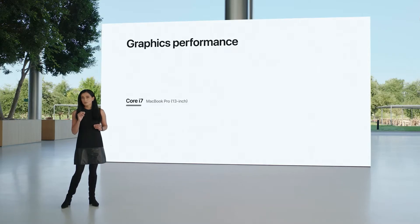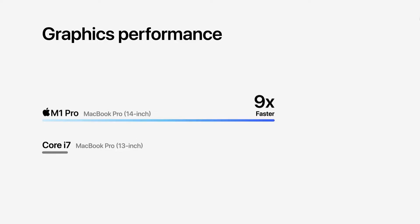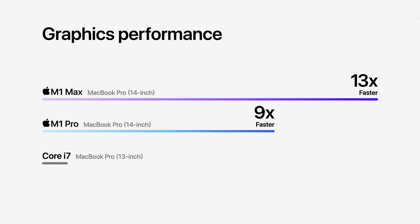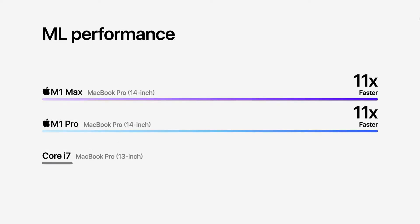For graphics, M1 Pro delivers up to nine times faster performance. And M1 Max is up to an astonishing 13 times faster. And ML tasks are up to 11 times faster.